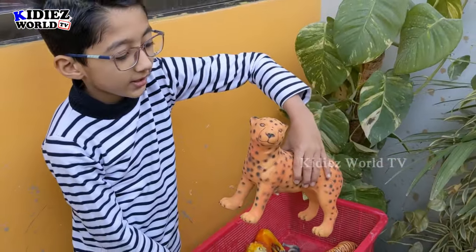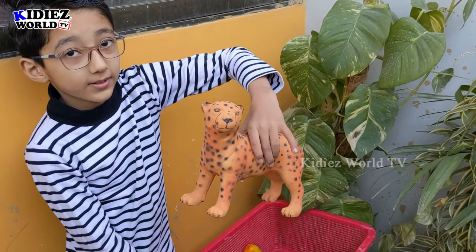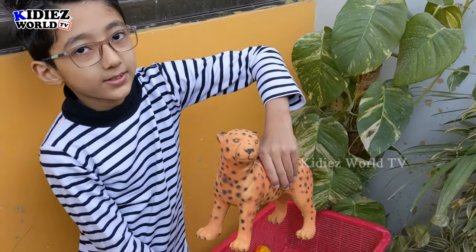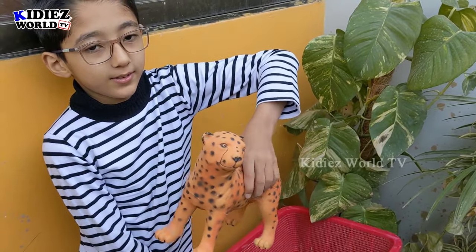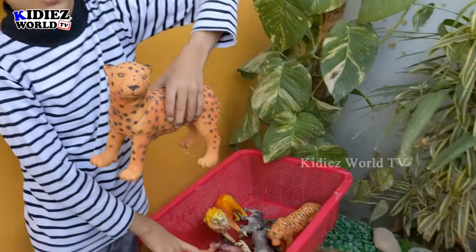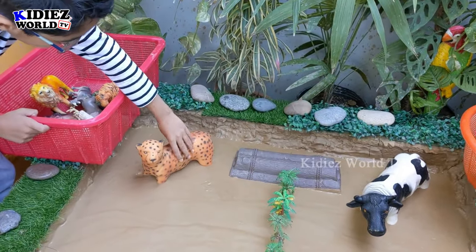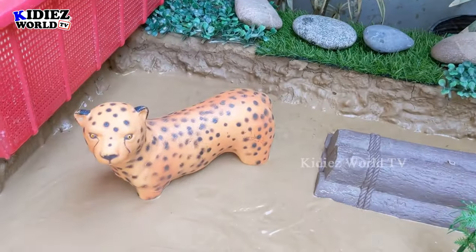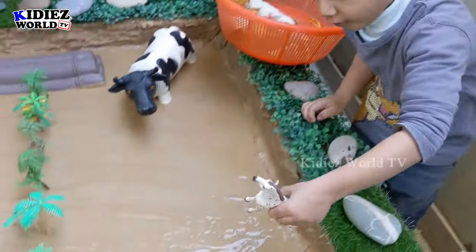Zayan, which animal do you have? That's a cheetah! Wow, you know about that — cheetah is the fastest running animal, who can run around 70 plus kilometers per hour. That's a very good speed. So cheetah is the fastest animal. You can place him now on the mud ground.